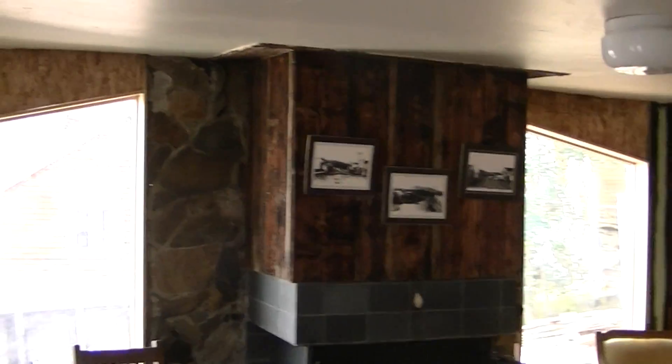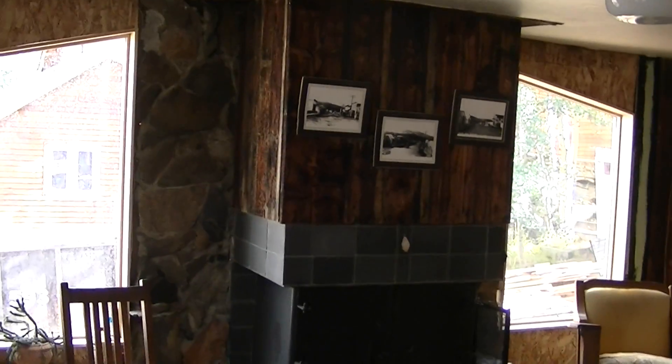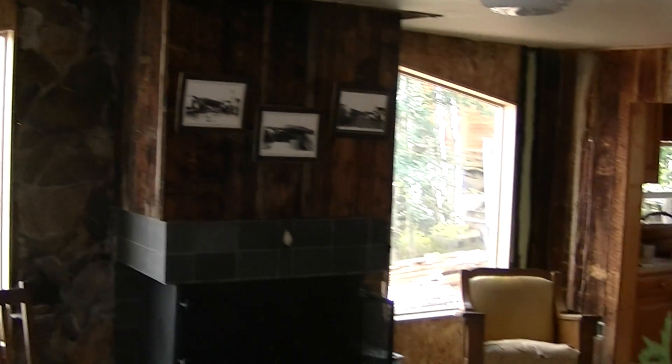Going into the front room, first thing you'll notice here at the fireplace — I'm always zoomed out, but we got these two new windows in that really adds a lot of light.